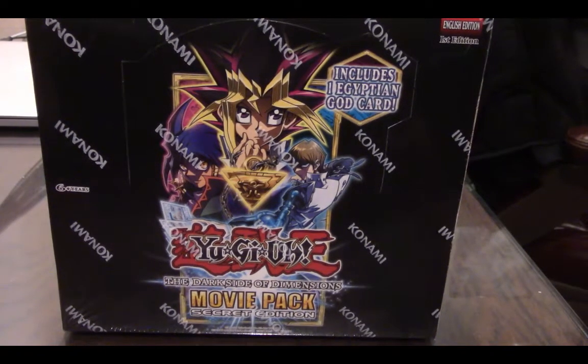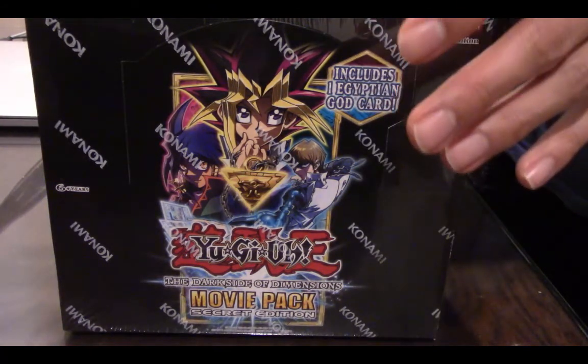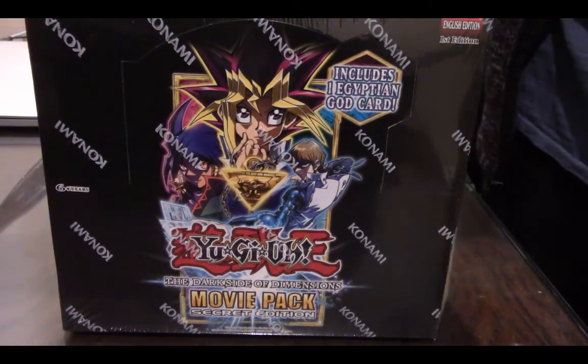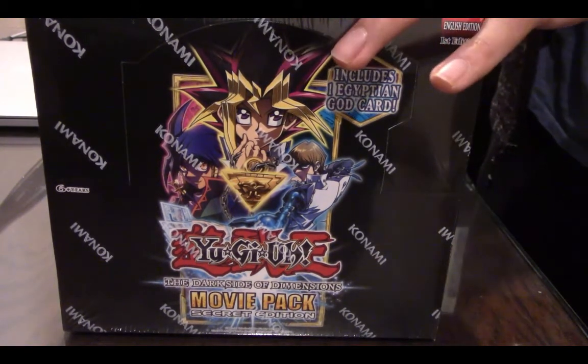Hey guys, welcome back. Today I'm going to do a very special opening. This is an all-secret rare Yu-Gi-Oh! The Dark Side of Dimensions movie pack secret edition. They have a gold edition and a normal edition and they're all holographics — either ultra rare, secret rare, or what have you.